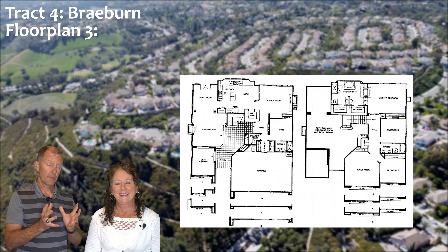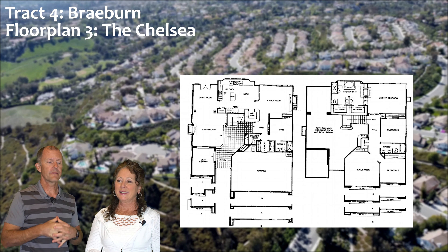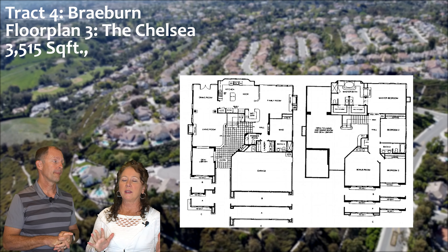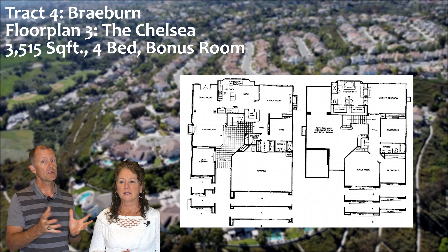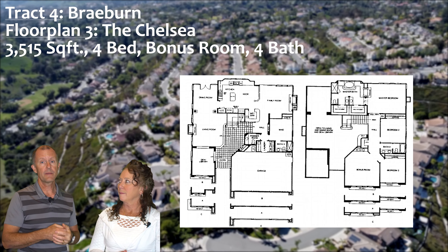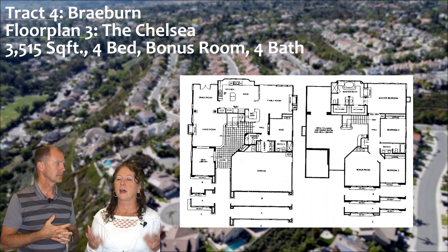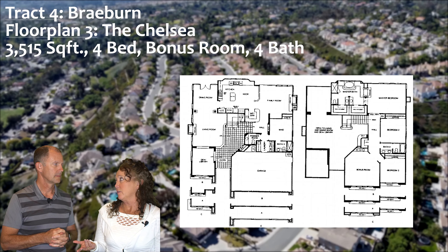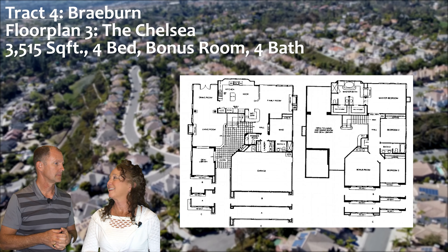The biggest floor plan in the Braeburn is the Chelsea — kind of like a downsized Cavetto. The builder lists it at about 3,515 square feet: four bedrooms plus a main floor office and a big bonus room upstairs, and four bathrooms with a guest bath and a full bathroom downstairs for the main floor bedroom. Fantastic if you've got guests or want to use it as an office — you can just close that off with another bathroom for guests to use. The Chelsea is absolutely one of my favorite floor plans.